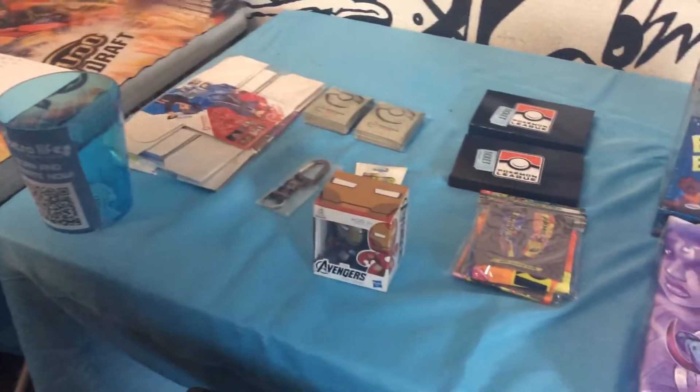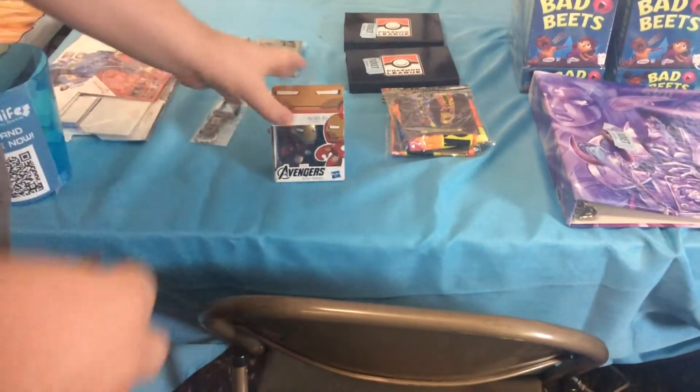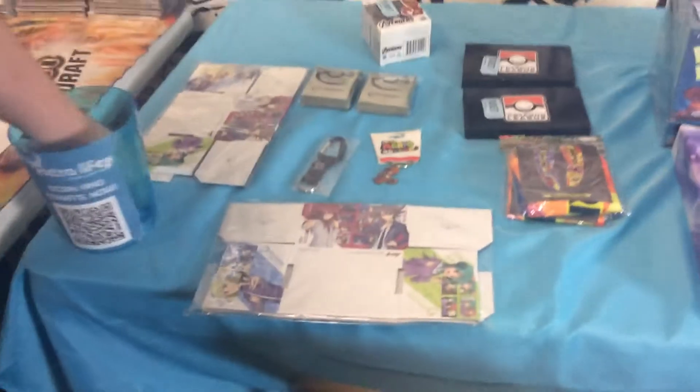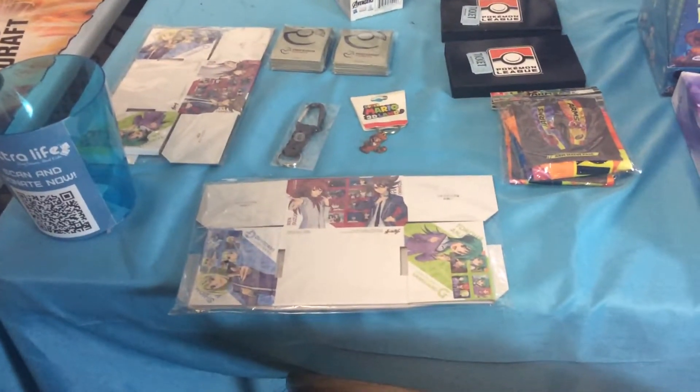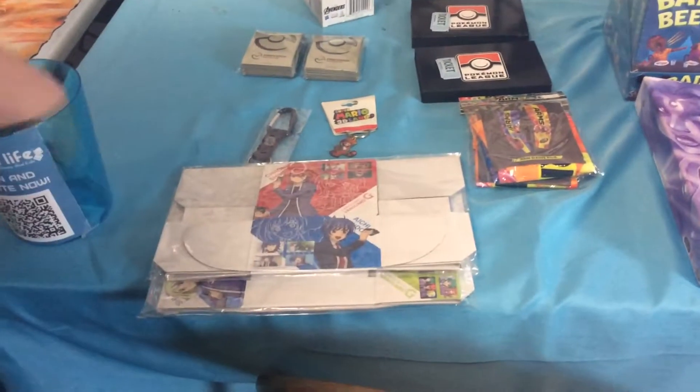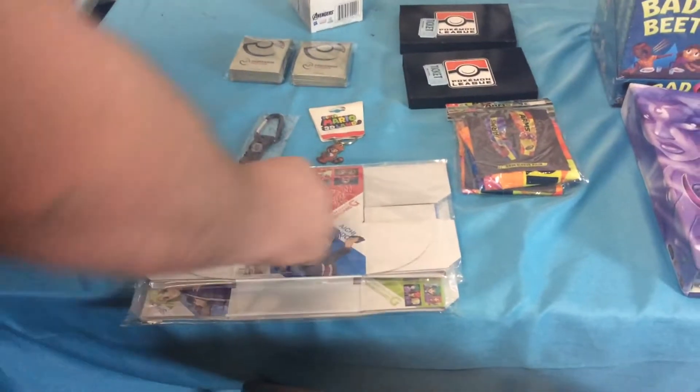Okay, so next up we have the Avengers Cine Mug Iron Man. That's going to go to ticket number 2418835. And we've got two Vanguard card boxes, great for holding your tracks and cards in. One is going to go to 2418862, the other one is going to go to 2418805.